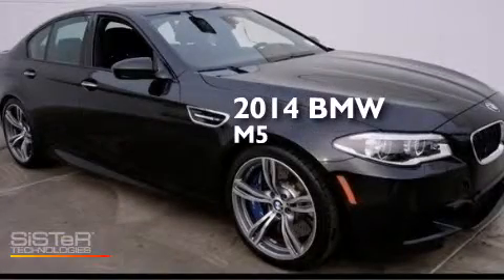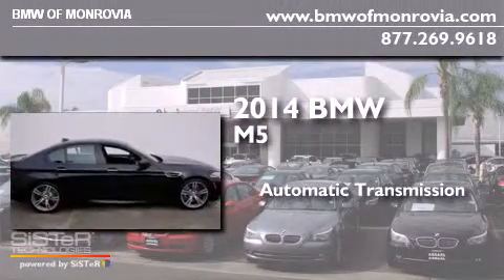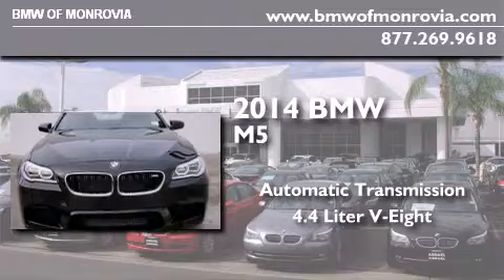This is a brand new 2014 BMW M5. This four-door sedan has an automatic transmission and a 4.4 liter V8.